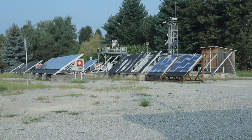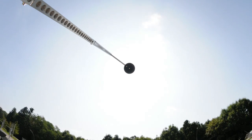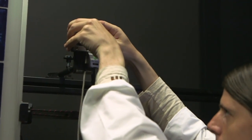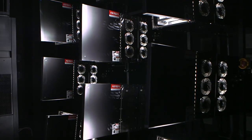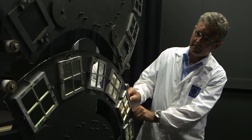ESTI is the European Solar Test Installation in Ispra, Northern Italy, and is a unique facility. The impressive installation offers continuous midday sunlight indoors and is the first of its kind installed in Europe. Here you have the latest generation of flash solar simulators. These state-of-the-art solar simulators provide the most efficient way to ensure high-quality measurements also in production environments.